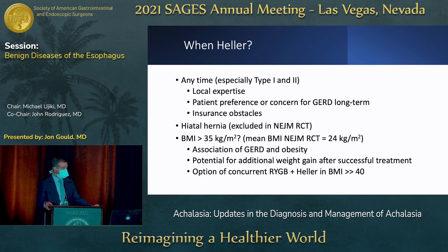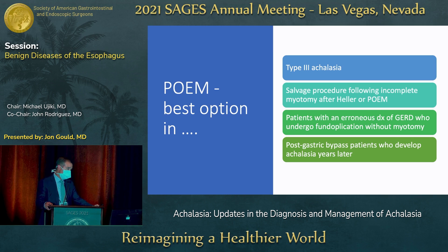Hiatal hernia significantly affects GERD outcomes, especially without a fundoplication following POEM — patients with hiatal hernia were excluded from the New England Journal trial. We also know the association between obesity and GERD; the mean BMI in the trial was 24, so be careful about POEM in morbidly obese patients, where consideration should be given to concurrent gastric bypass with POEM. POEM is clearly the best option in type III achalasia, and it's great as a salvage procedure following incomplete myotomy after either Heller or POEM, for patients erroneously diagnosed with GERD who underwent fundoplication without myotomy, and for post-gastric bypass patients who develop achalasia.